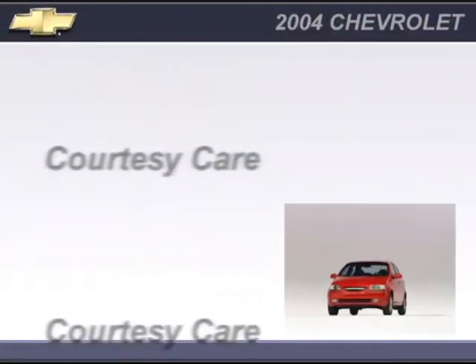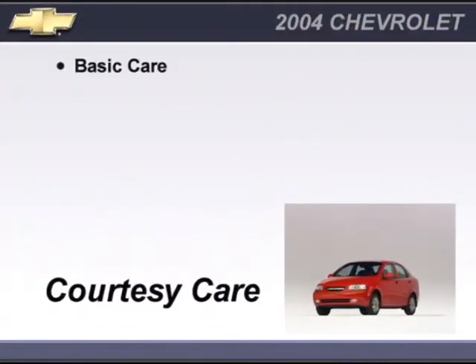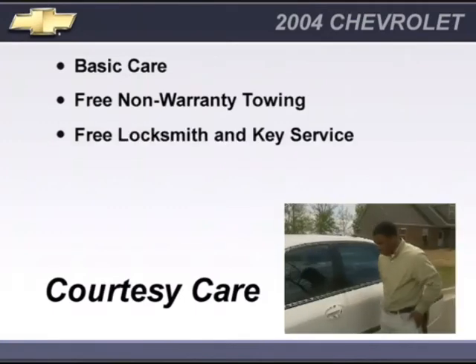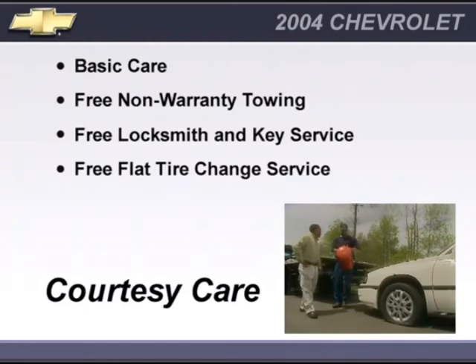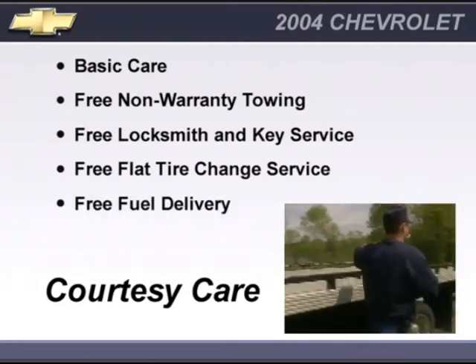With courtesy care, you receive the same components of basic care as well as free non-warranty towing, free locksmith and key service when keys are lost on the road or locked inside, free flat tire change service, free fuel delivery, and free jump start.